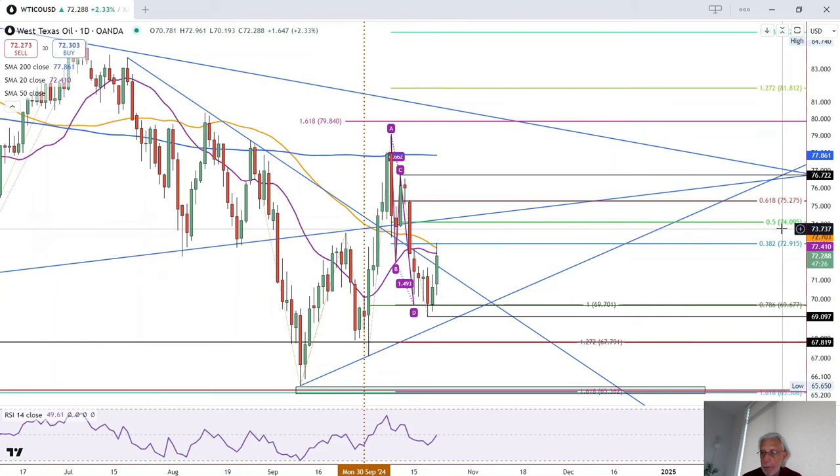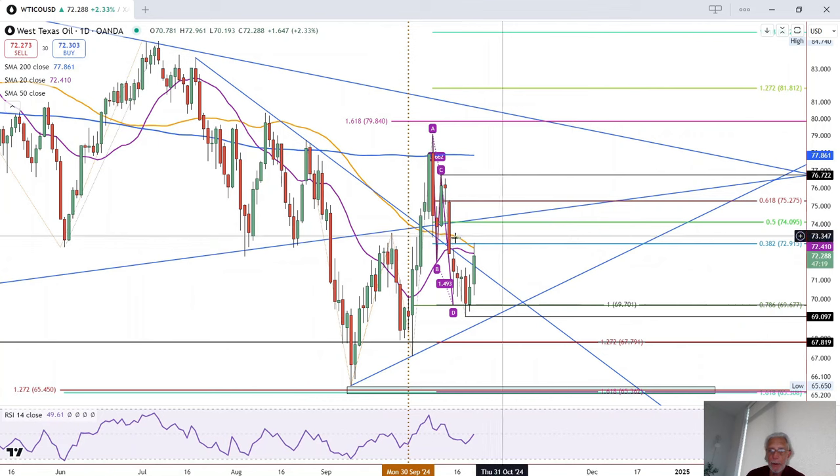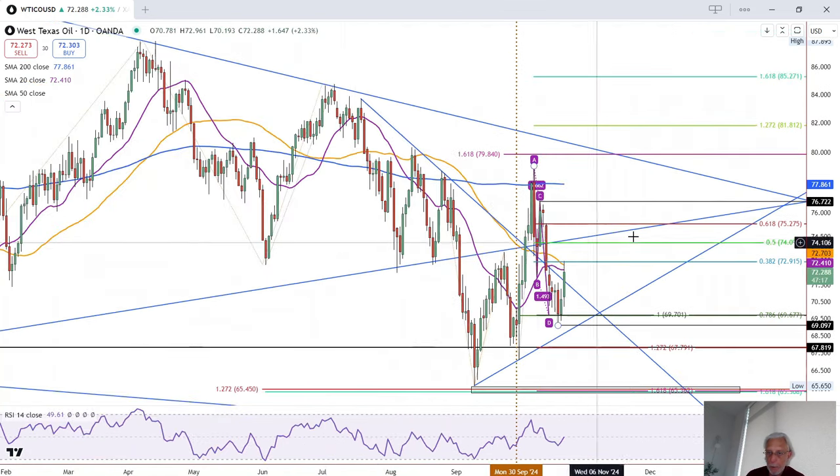puts crude in place to test the 74.09–74.10 area, which is the 50% retracement level and resistance at the bottom of the symmetrical triangle, this line right here.